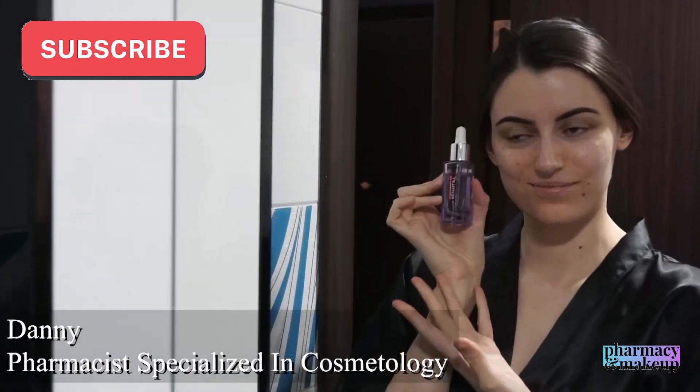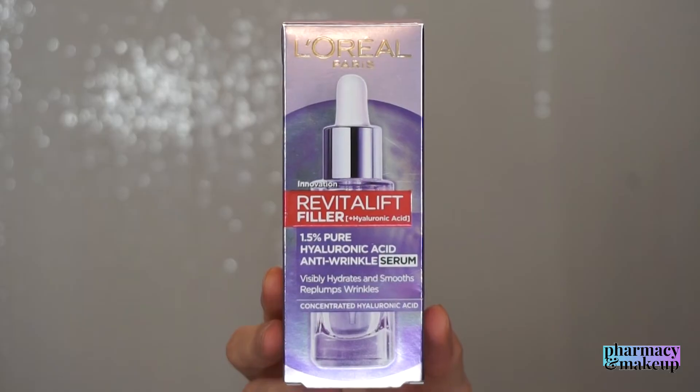The bottom line is that L'Oreal is a drugstore brand and we cannot expect much from it — but maybe they should go easy on the price. Hi guys, so in today's video I'm finally reviewing the L'Oreal Revitalift Filler 1.5% hyaluronic acid anti-wrinkle serum.